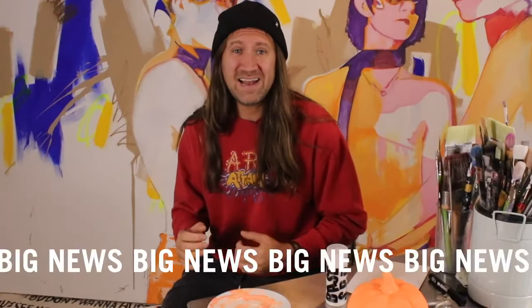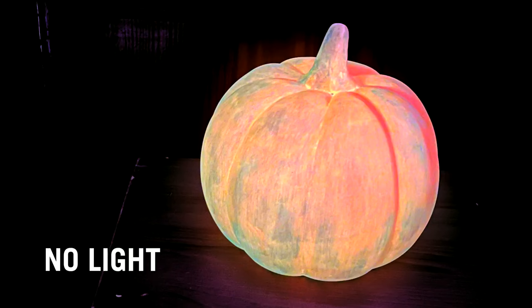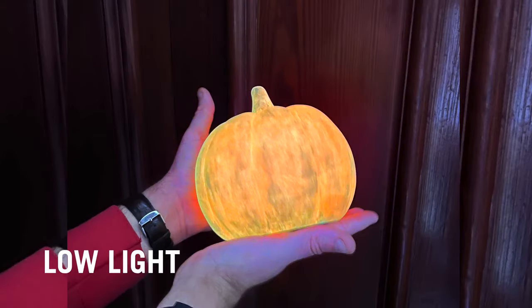Hi everybody, I have some really, really exciting news. What I've done is I've supercharged the world's most orangiest orange, and you're not going to believe this. This stuff not only glows in the dark, but glows in the dim. It is phenomenal.